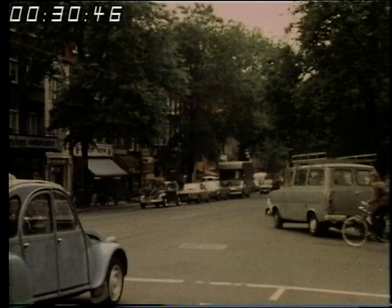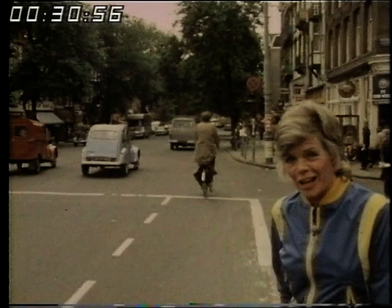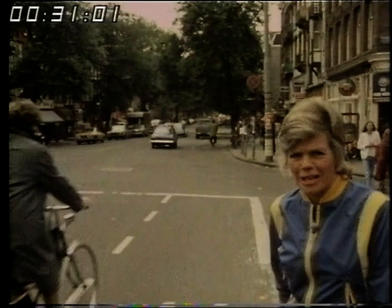Unmistakably continental, it's nothing to send postcards home about — a sort of main street Europe, which might be anywhere in any one of half a dozen countries. But then, 90 years ago, they filled in the canal that ran down the middle of Rosengracht. And it's the canals that make Amsterdam magical.